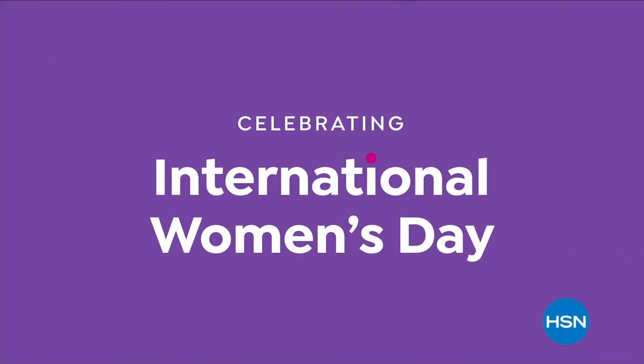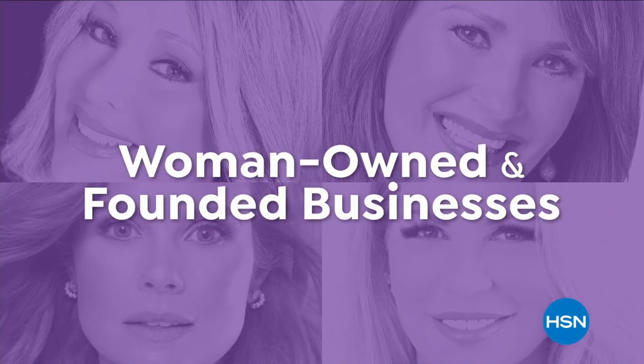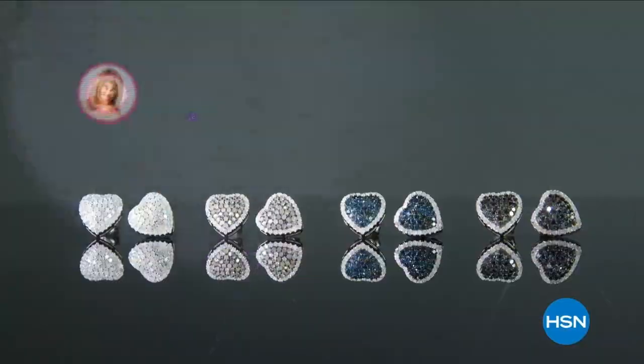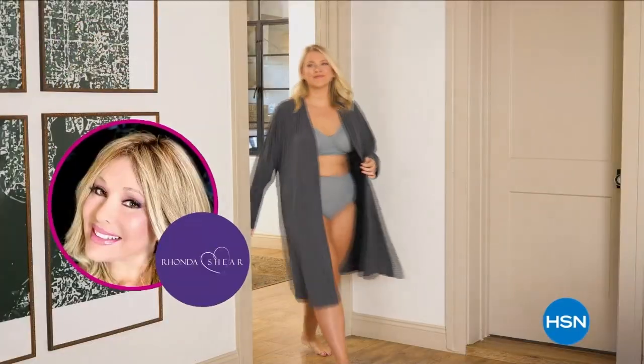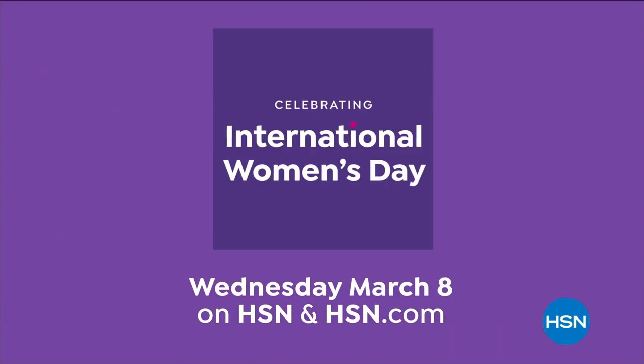Join HSN in celebrating International Women's Day. We're highlighting collections from woman-owned and founded businesses, including Clover by Joe by Joanna Garcia Swisher, Colleen Lopez Jewelry, Fashion by Rhonda Shear, and Doll 10 Beauty by Doris Dalton. Wednesday, March 8th on HSN and hsn.com.